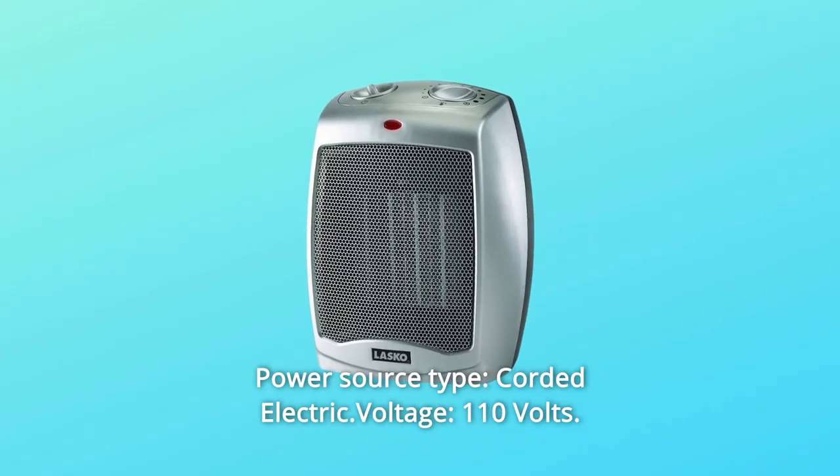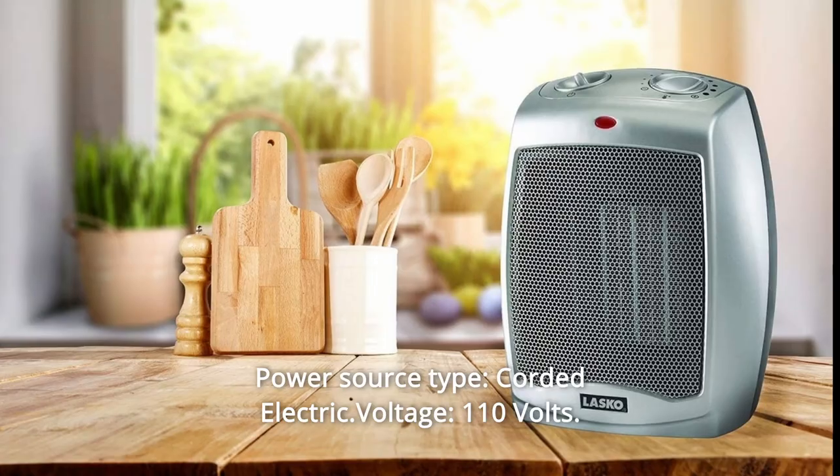Number 6: Power Source Type — Corded Electric. Voltage: 110 Volts.